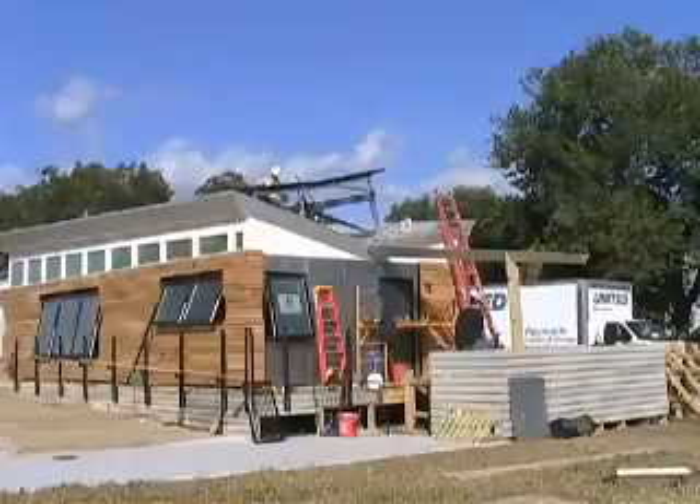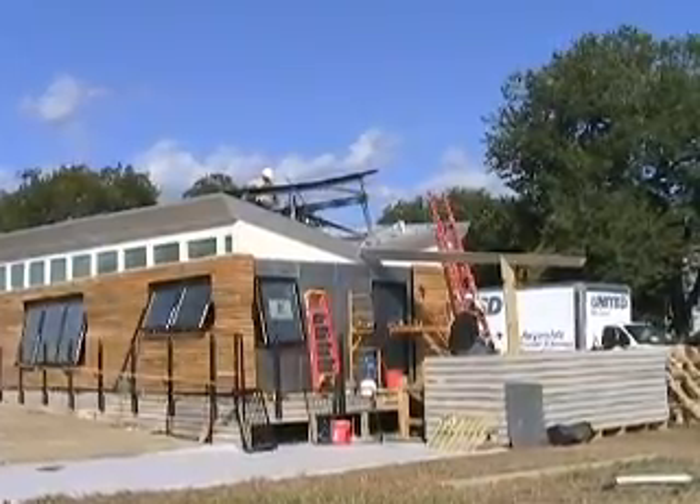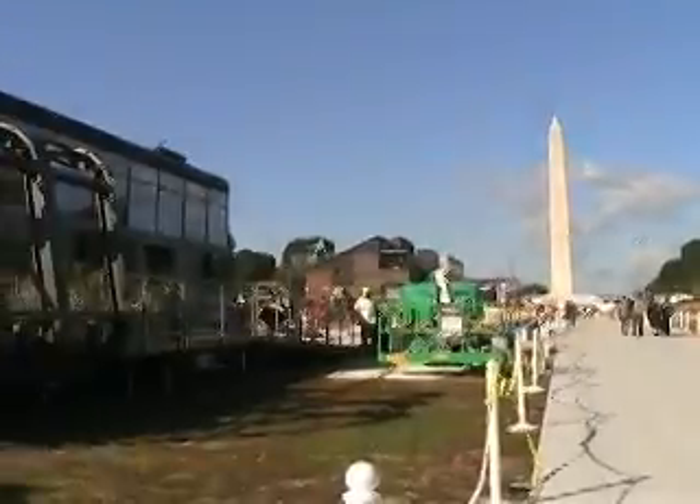This year we're seeing some new technologies including building integrated photovoltaics, where there are solar cells built onto the siding of the houses, LED lighting, and many of the homes have energy monitors that let people control and track how much electricity they use in their home.